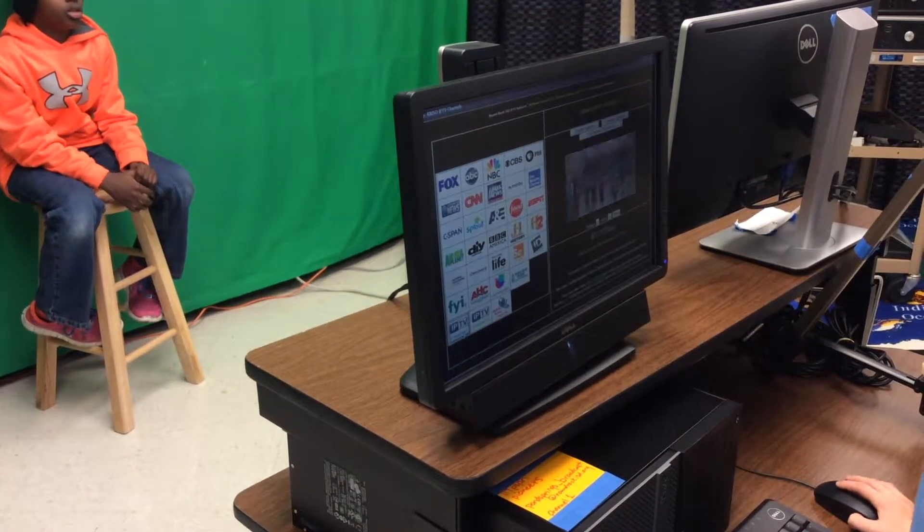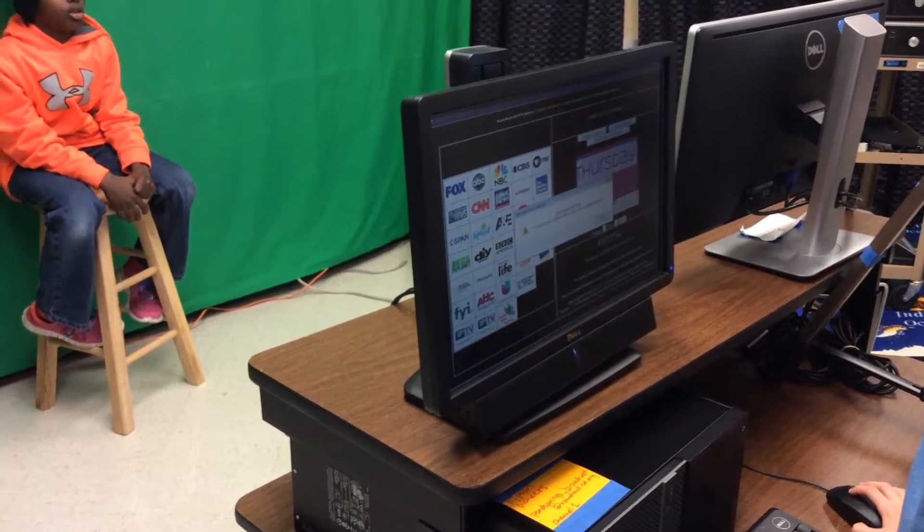Channel one. Channel one news. Full screen. Thursday. Full screen. Okay, go ahead and play.